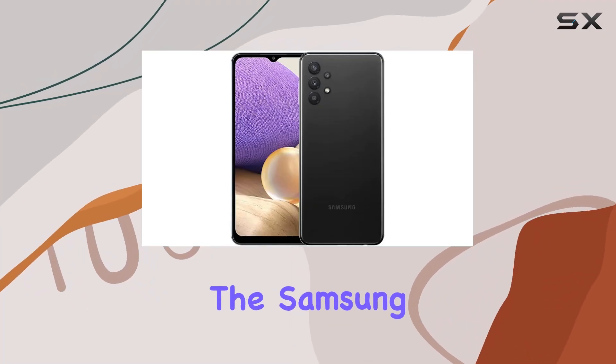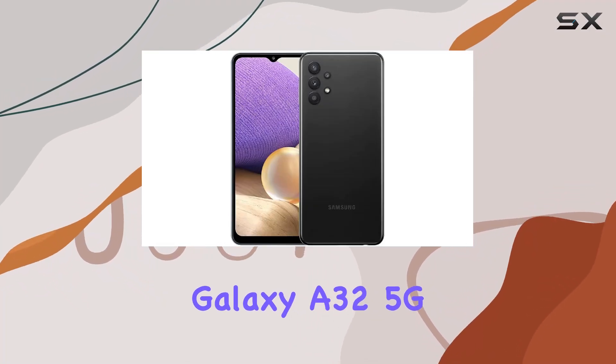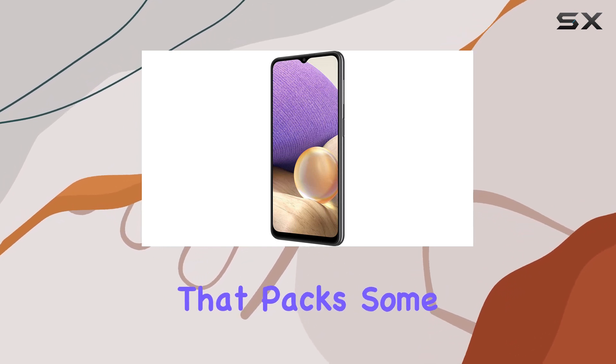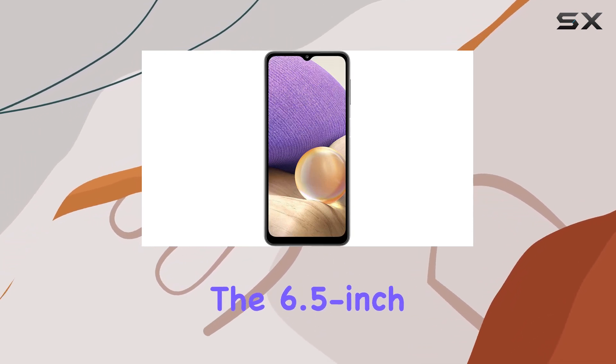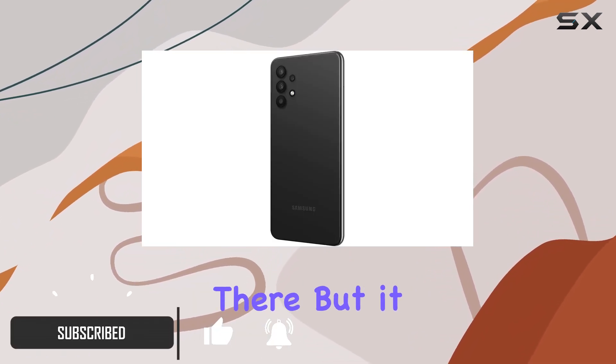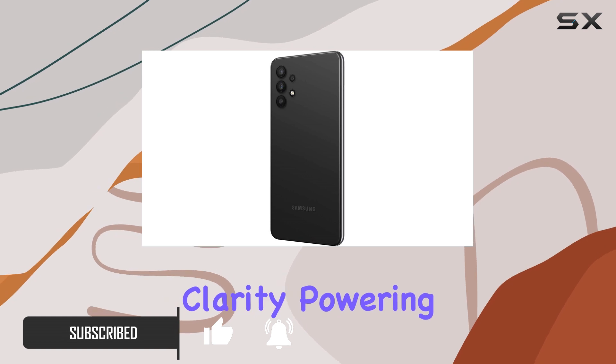Today, we're diving into the Samsung Galaxy A32 5G A326U, a renewed and unlocked T-Mobile model that packs some impressive features. The 6.5-inch TFT display might not be the highest resolution out there, but it offers vibrant colors and decent clarity.